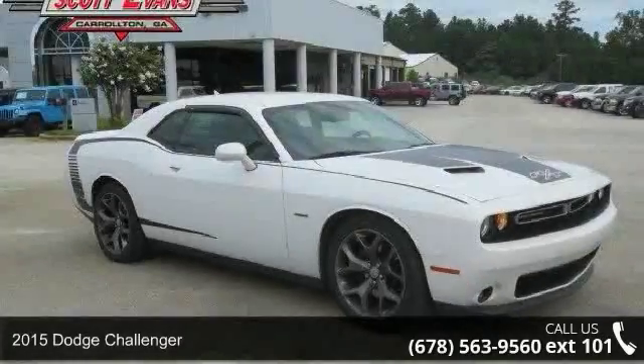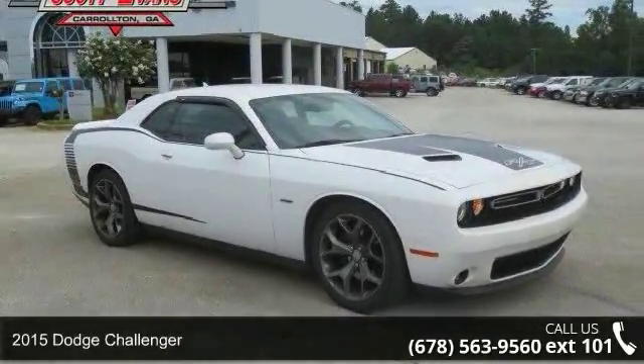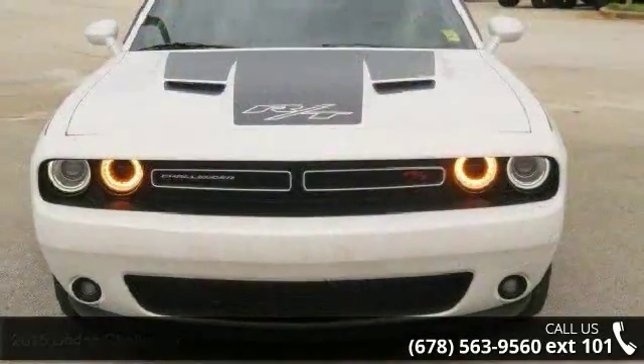Arrive in style with this 2015 Dodge Challenger. If you are looking for a first-rate auto, this one could be yours today.